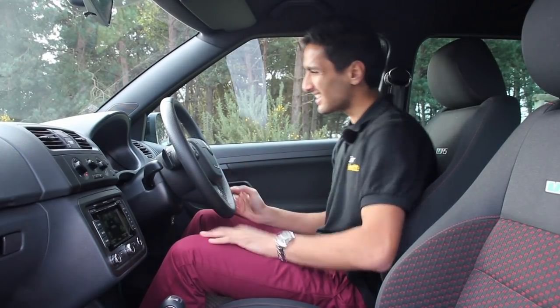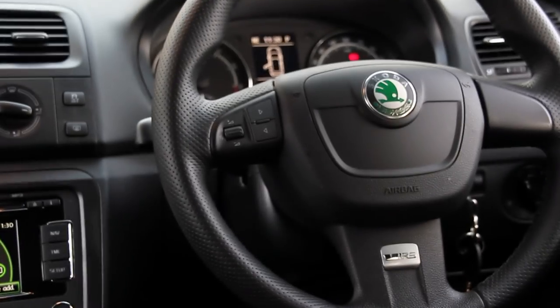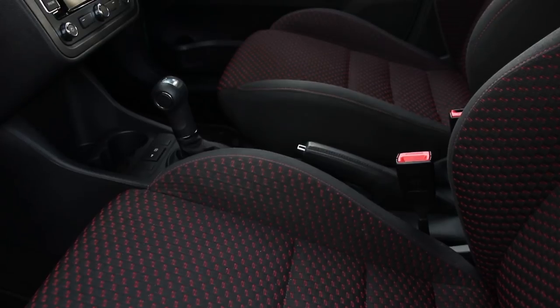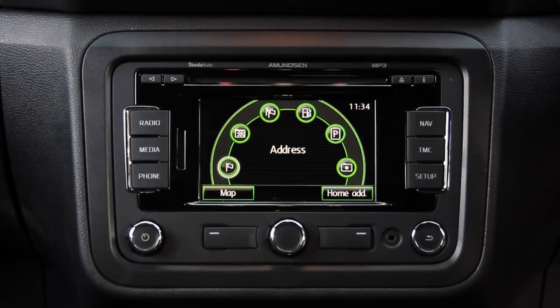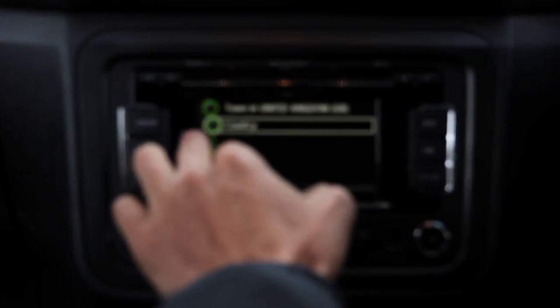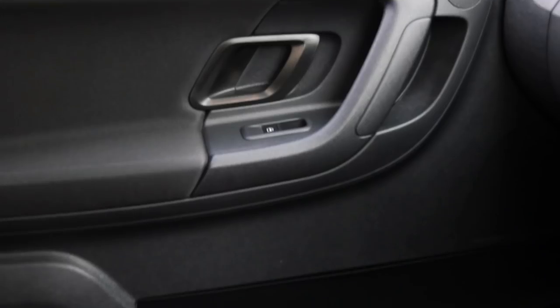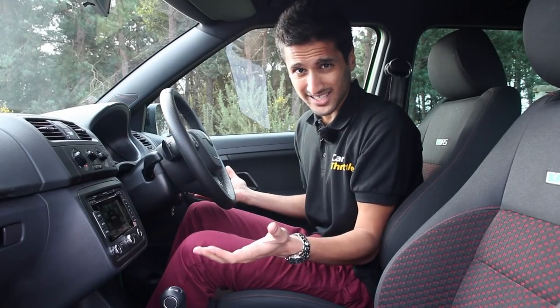The interior is kind of lacking as well. You get a multifunction steering wheel — fine — nice sport seats to keep you in place, and a sat-nav for an extra 500 quid. But everything else is a bit spartan: manual temperature controls, a few buttons here and there, and lots and lots of black cloth and plastic. Where's all this crazy action from the advert?